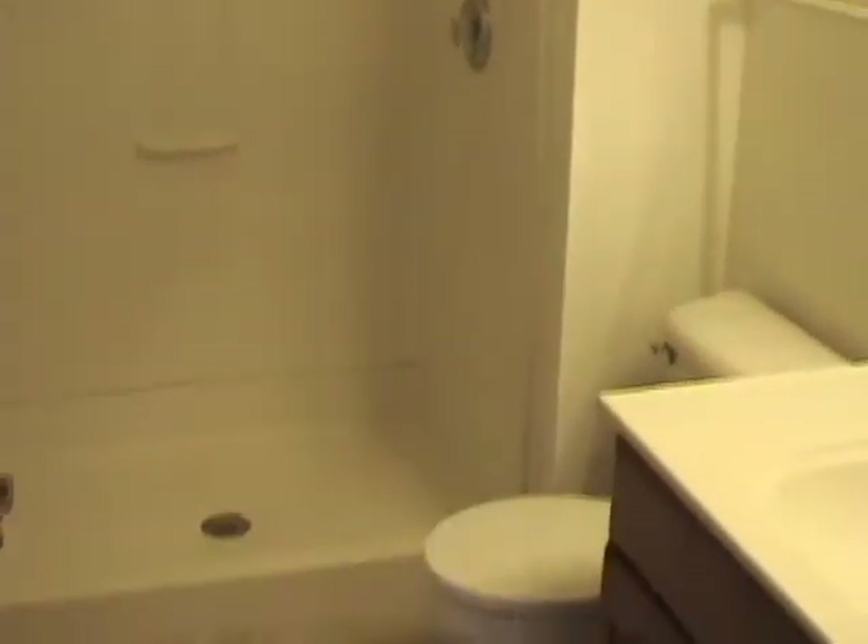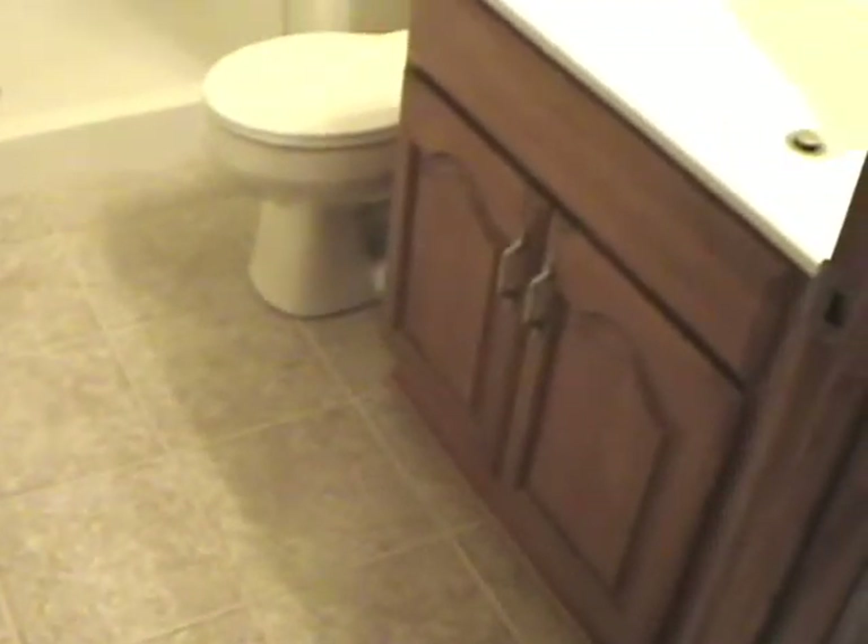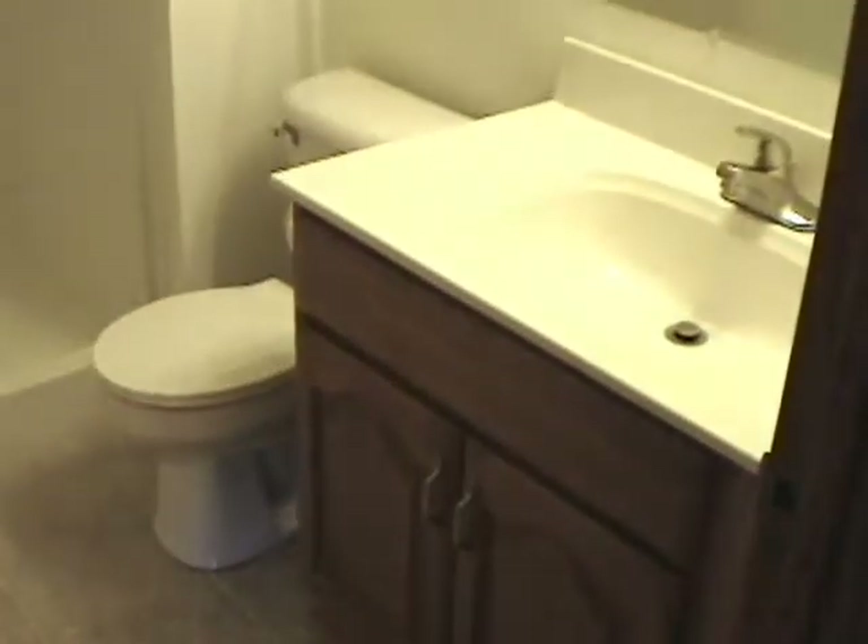Here we are in the lower level bath. This is a three-quarter bath with a cultured marble top and tile floors. Everything has been redone in here too — new light fixtures and new hardware.